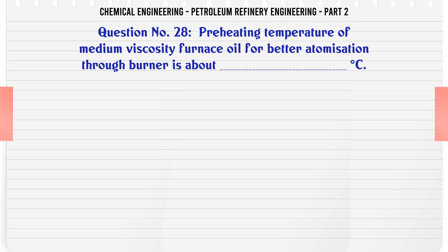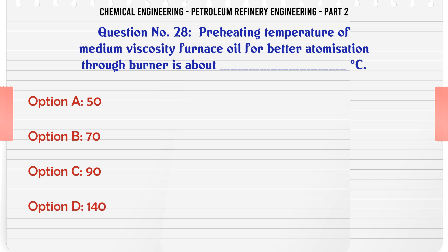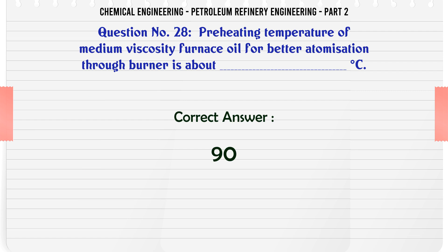Preheating temperature of medium viscosity furnace oil for better atomization through burner is about °C: A. 50. B. 70. C. 90. D. 140. The correct answer is: C. 90.